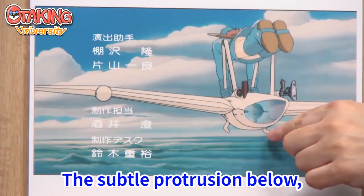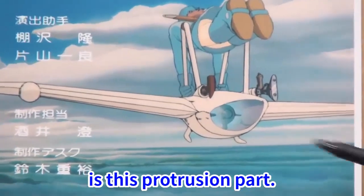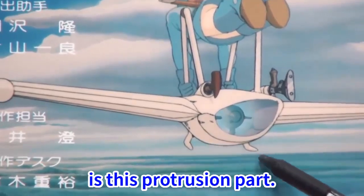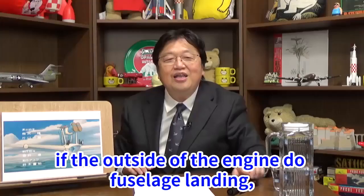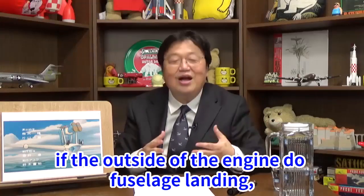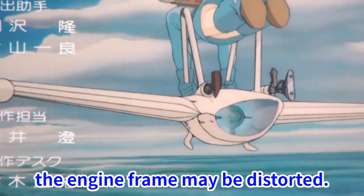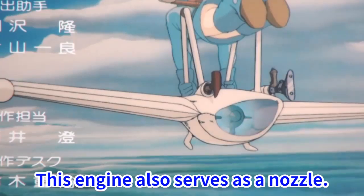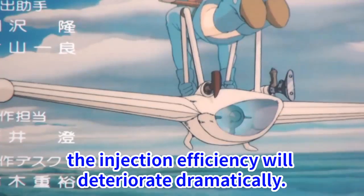The subtle protrusion below — this is the amazing part of Hayao Miyazaki's design. What is this protrusion? When the Möwe lands, if the outside of the engine undergoes a large landing impact, the engine frame may be distorted. This engine also serves as a nozzle, so if this shape changes, the injection efficiency will deteriorate dramatically.